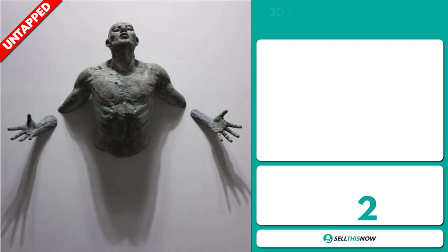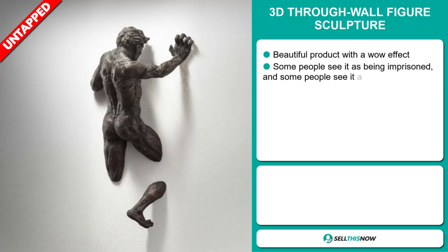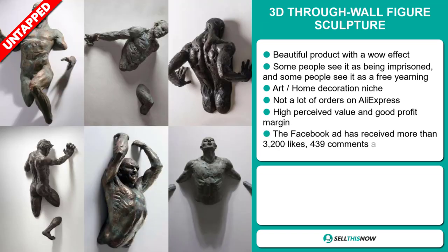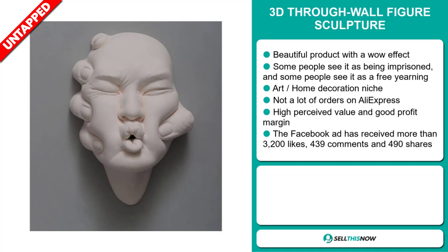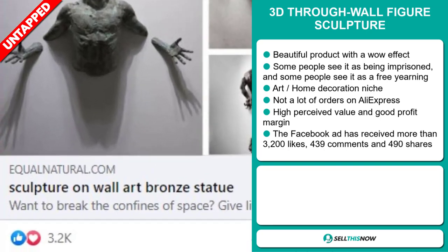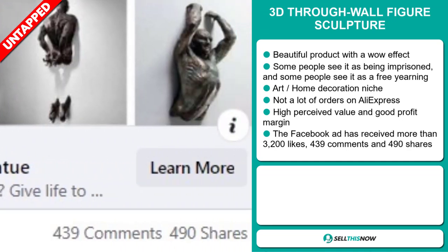Our next product is the 3D Throughwall Figure Sculpture. This is a beautiful product with a wow effect — some people see it as being imprisoned, and some people see it as a free yearning. It falls under the art and home decoration niche market. We also think that this item has a lot of untapped potential. So far, there haven't been many orders on AliExpress, so you could definitely take advantage of this. This item is a high perceived value and it'll give you a good profit margin. The Facebook ad has received more than 3,200 likes, 439 comments, and 490 shares.